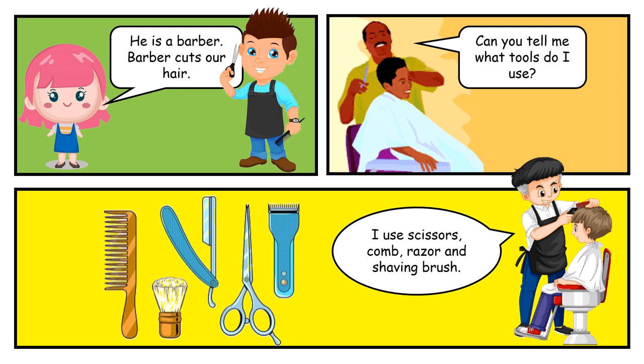He is a barber. Barber cuts hair. Can you tell me what tools do I use? I use scissors, comb, razor and shaving brush.